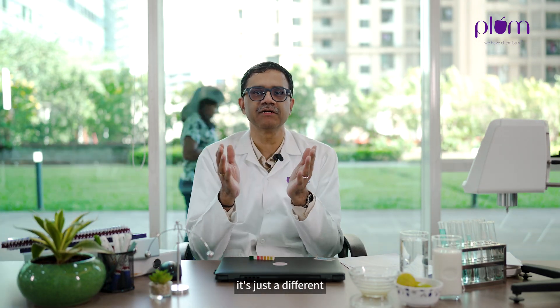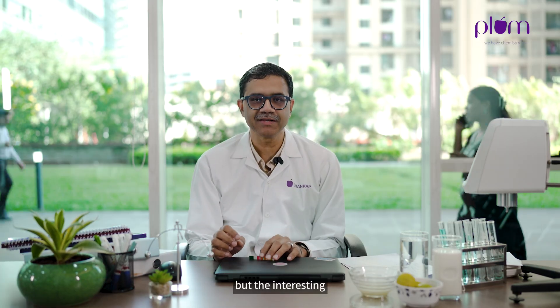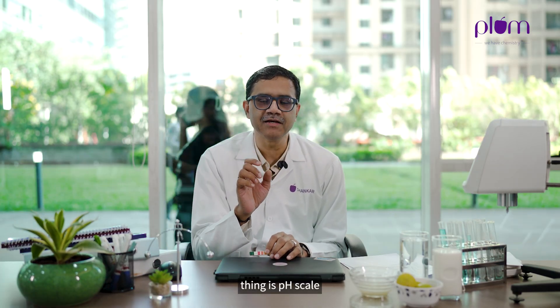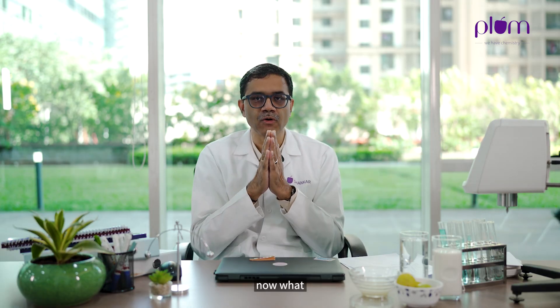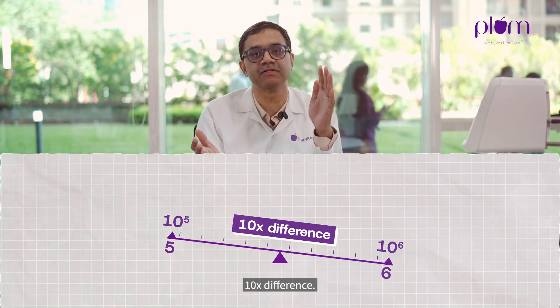You might say a 5.5 versus a 10.5 — it's just a difference of five points. But the interesting thing is the pH scale is a logarithmic scale. What a logarithmic scale means is that a difference of just one unit gives rise to a 10x difference.